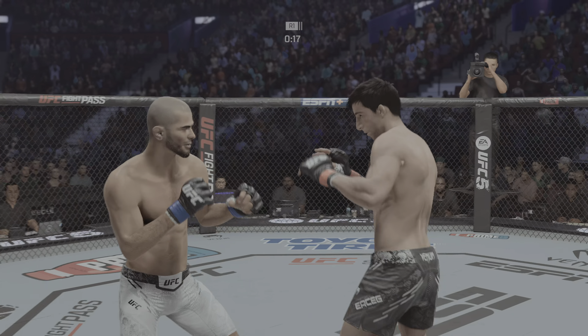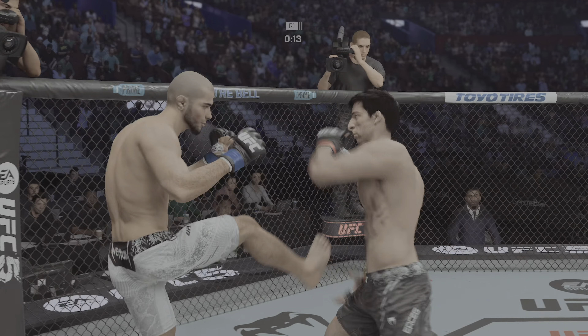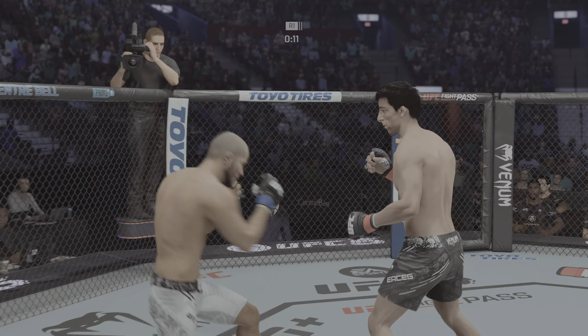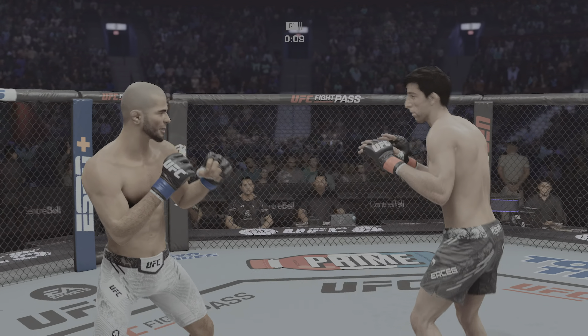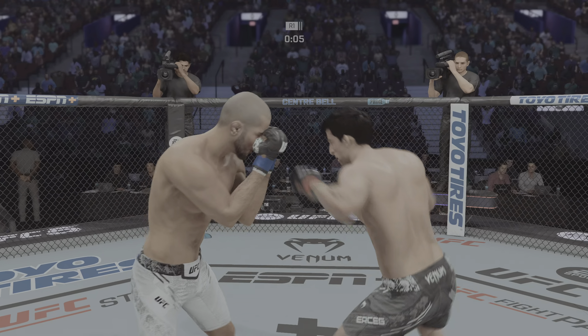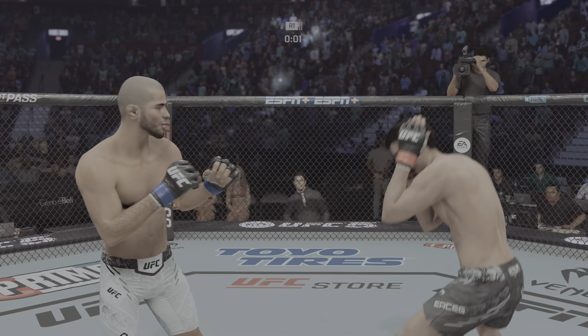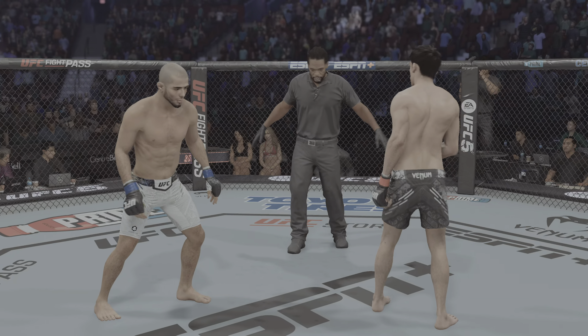Just out of range with that right hand, and he caught the kick. Final seconds of round one. The takedown attempts are starting to pile up — here's another one, unable to secure. Round two next.